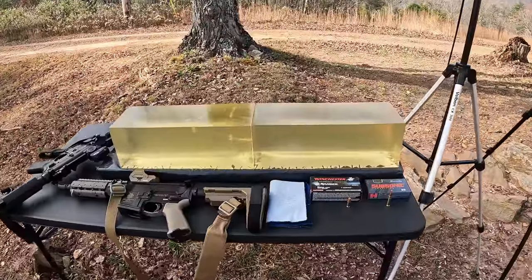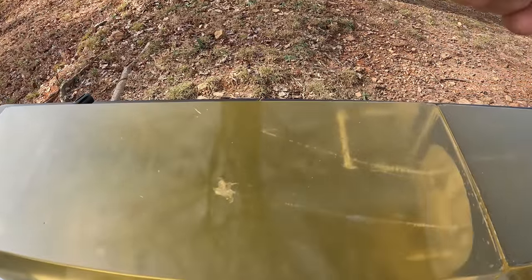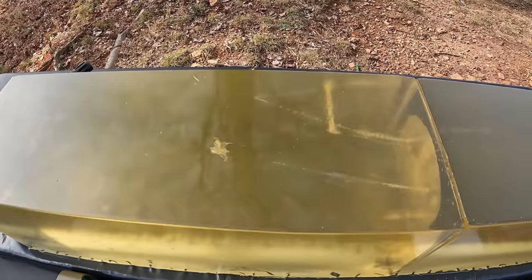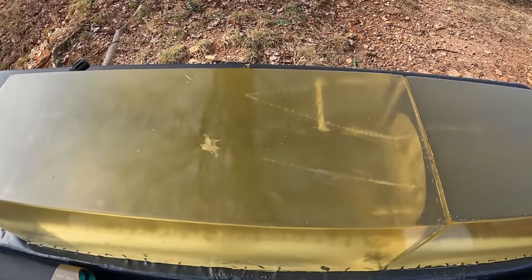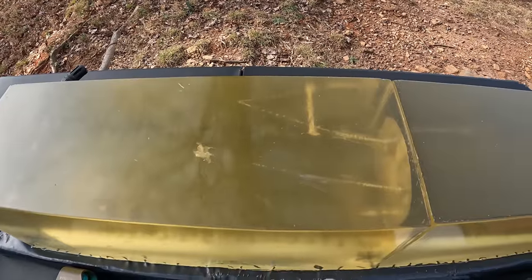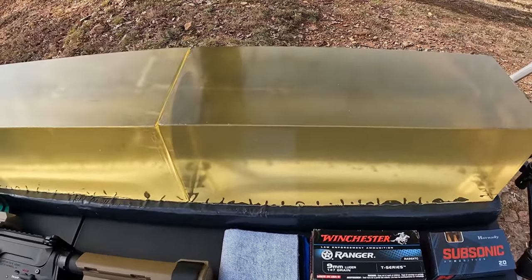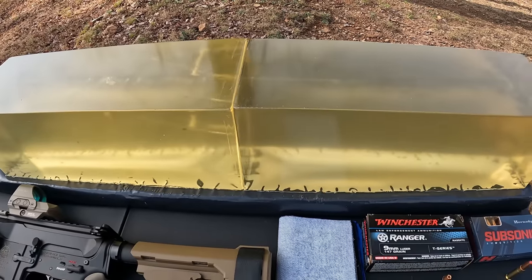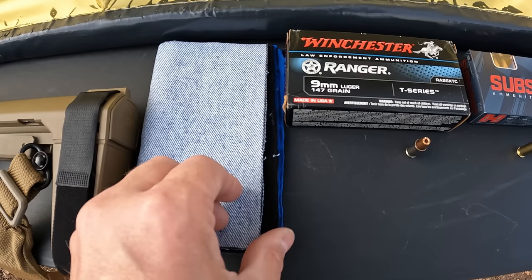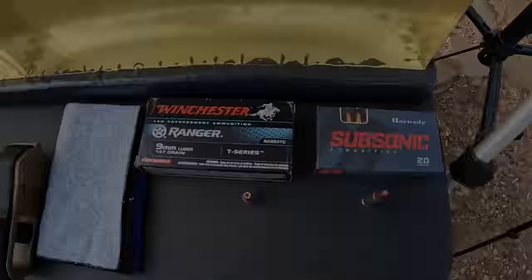What we're working with out here is part of the jelly contraption - our chrono and two blocks of gel. I've remelted this front block; this rear one has got a couple little straggling tracks in it from some AK tests I did on another day. I am going to be including my heavy clothing barrier on this, which is one layer of denim, one layer of fleece, and then two layers of cotton t-shirt material.